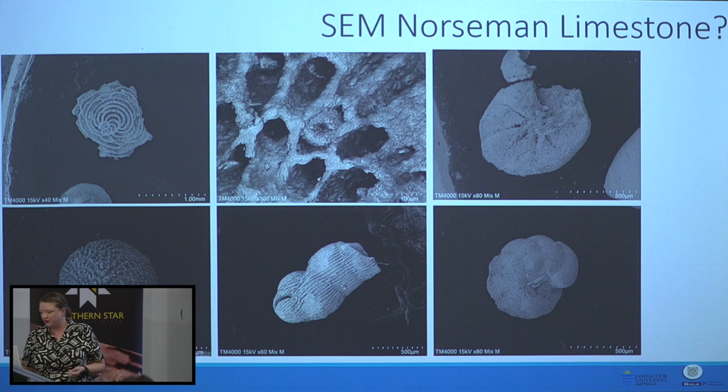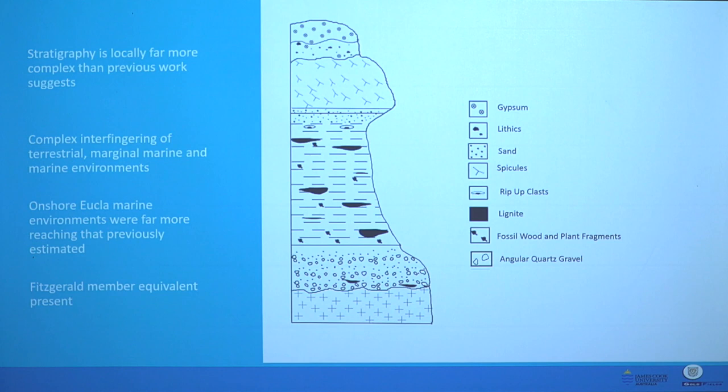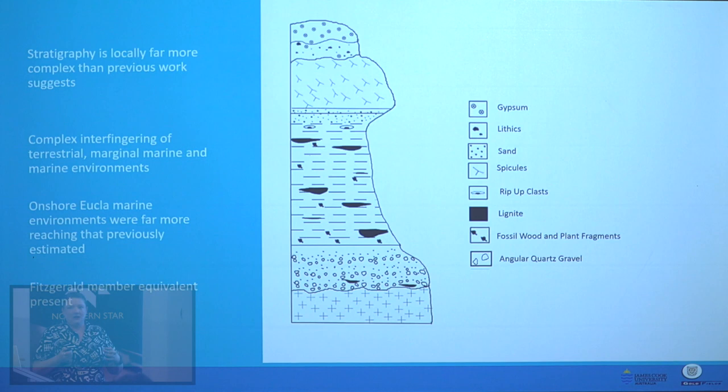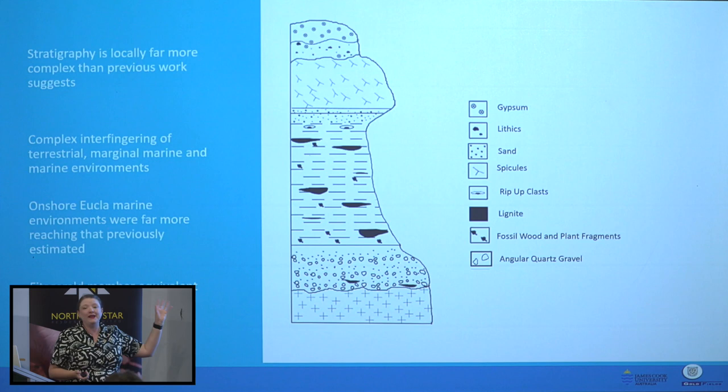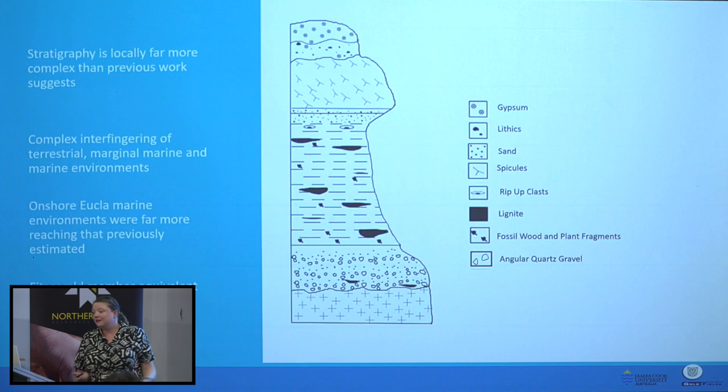So the stratigraphy here is really way more complex locally and across the whole drainage system than anyone has realised before. There's a very complex interfingering of terrestrial, marginal marine, and marine environments all being deposited at the same time. The onshore Eucla marine environments were probably way more far-reaching than we previously thought — we never thought the sea level would ever come that far inland, but it has.